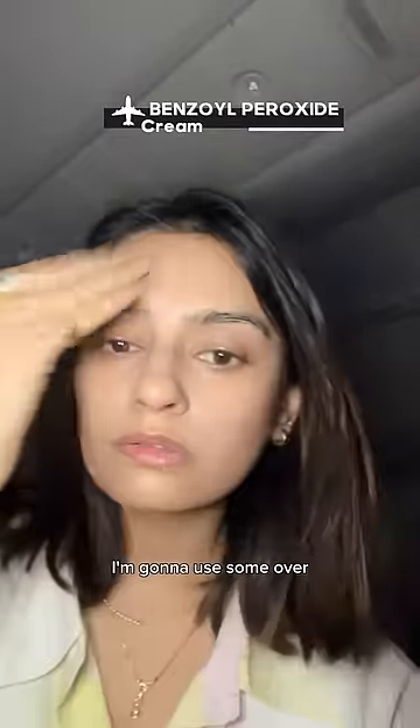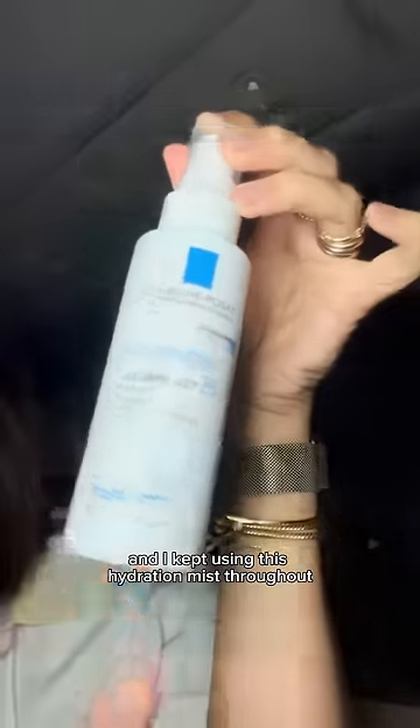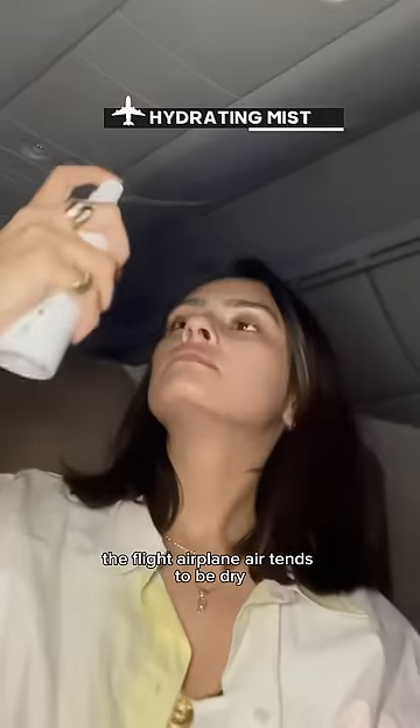I'm a benzoyl peroxide fanatic. I'm gonna use some over the areas I tend to get breakouts on, and I kept using this hydration mist throughout the flight. Airplane air tends to be dry, which makes you produce more oil, which makes you break out. So the best strategy is to keep yourself and your skin hydrated.